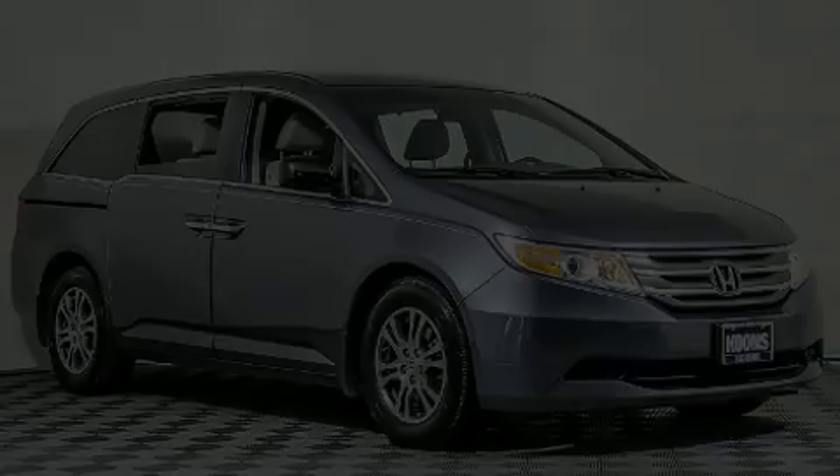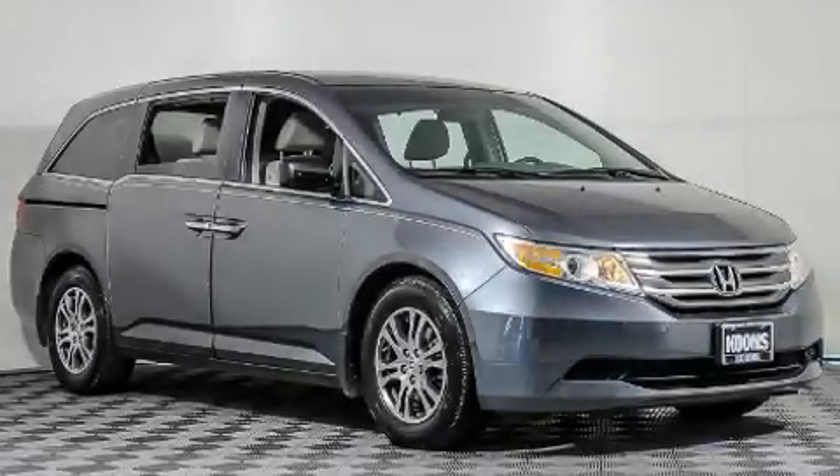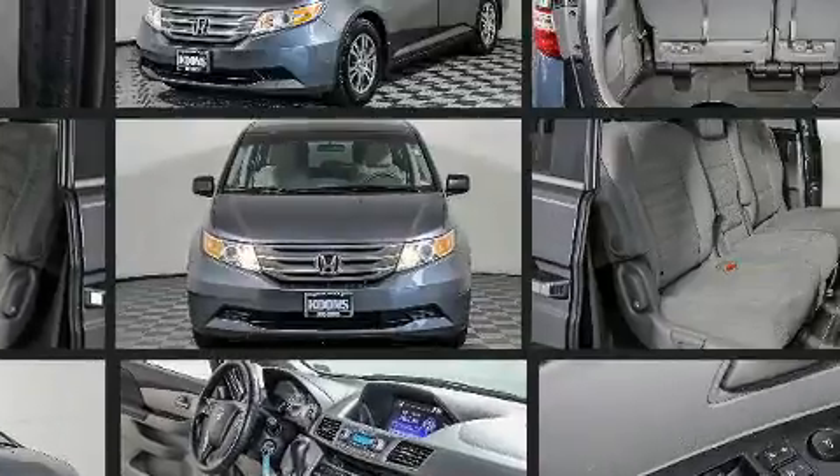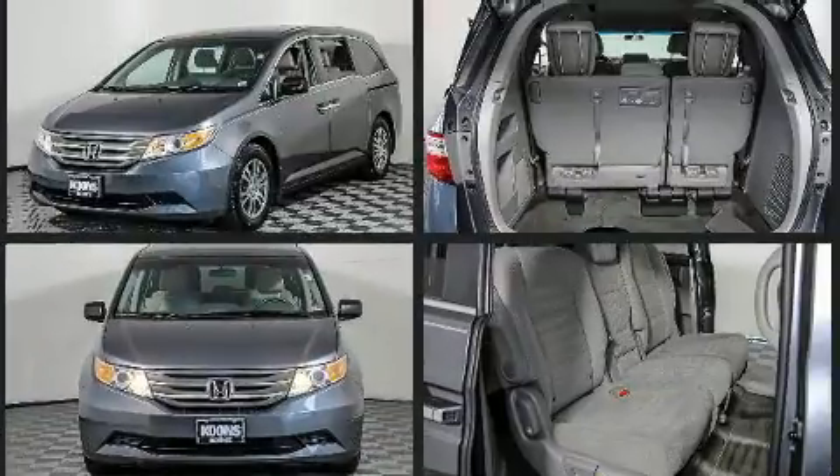Discerning drivers will appreciate the 2012 Honda Odyssey. This eight-passenger van still has fewer than 60,000 miles. It features an automatic transmission, front-wheel drive, and a 3.5-liter six-cylinder engine.